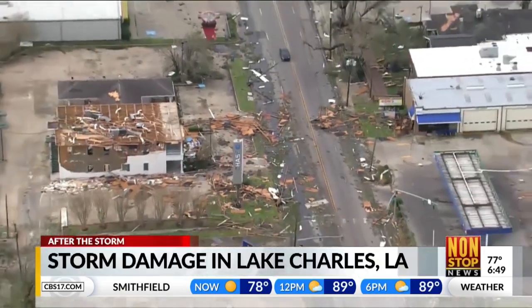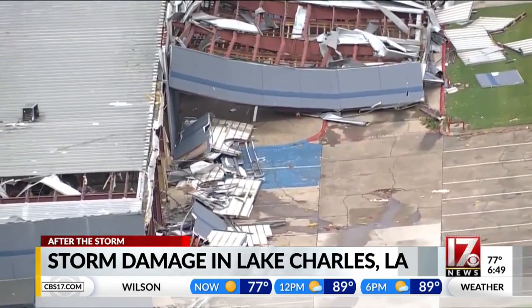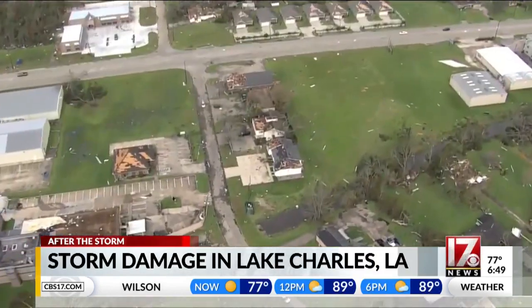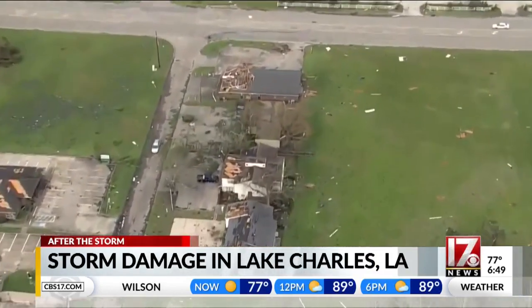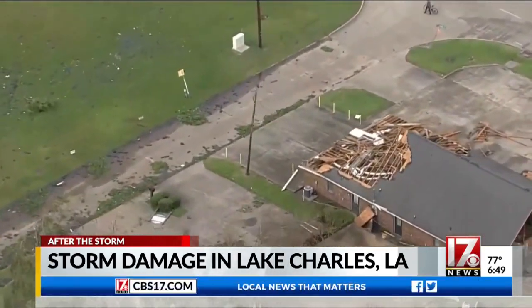Laura slammed into Louisiana and Texas as a category 4 hurricane with 150 mile-per-hour winds before continuing to weaken throughout the day as it moved inland. This morning, aerial video is giving us a better look at the scale of damage left behind. The storm hit Lake Charles — that's about 40 miles inland — especially hard. Hundreds of homes and businesses were damaged or destroyed.